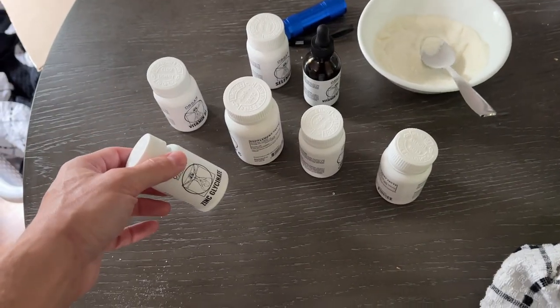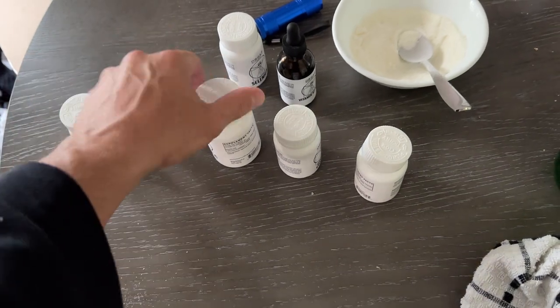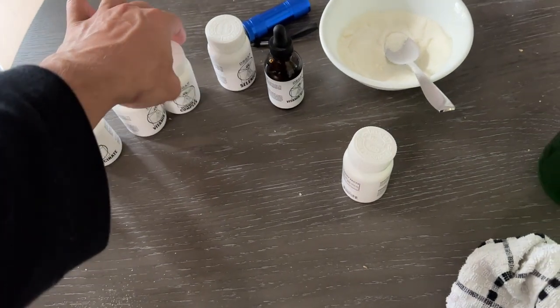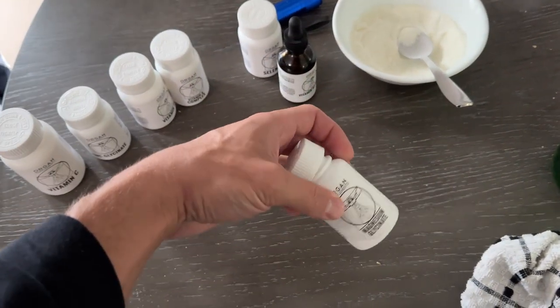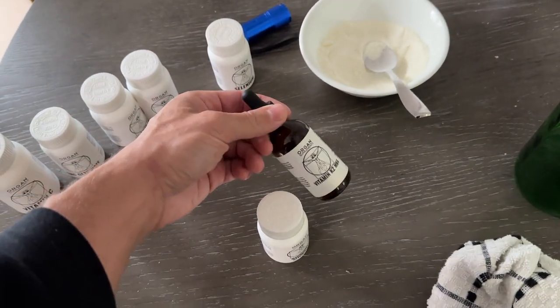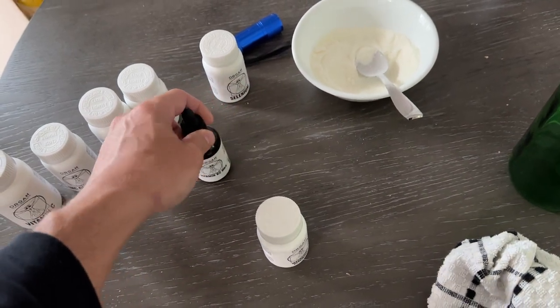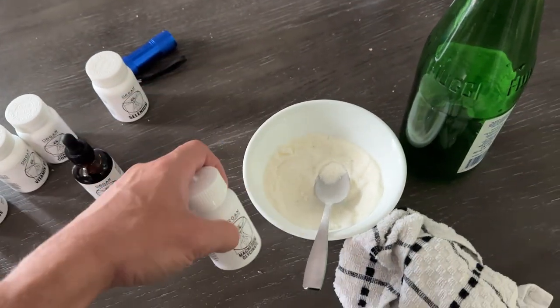Breakfast is where I take most of my supplements. We took some zinc already this week, some vitamin C yesterday, some B-complex yesterday. Might do selenium tomorrow. I think we're just going to do a few magnesium pills today and maybe a little bit of vitamin K2 — we already did K2 this week, so I don't usually do it more than once a week. Supplement-wise, we're just going to do the masticum and some magnesium.